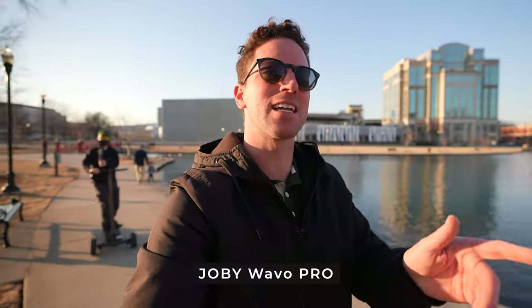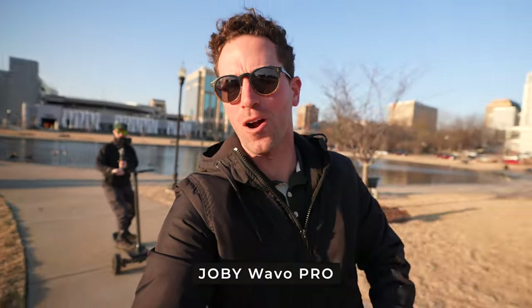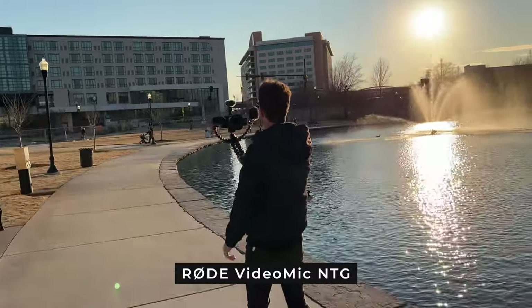Now let's do a little scooting and background wind test. This is audio on the Joby Pro — how does it sound? And now this is audio on the Rode. We're scooting along and it's pretty windy down here, so how does it sound?